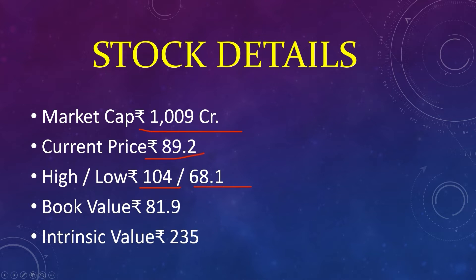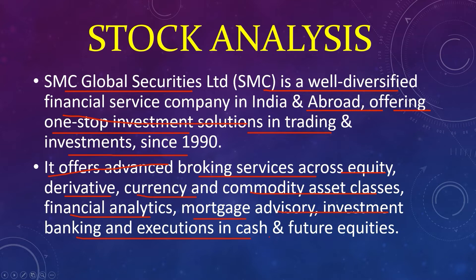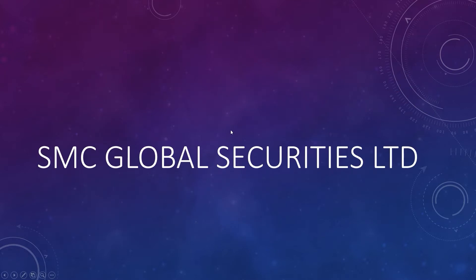The seventh stock: market capital 1,009 crores, current price 89, high 104, low 68, book value 81, intrinsic value 235. SMC Global Securities Limited is a well-diversified financial services company in India and abroad, offering one-stop investment solutions in trading and investment since 1990. It offers advanced broking services across equity, derivative, currency, and commodities asset classes, financial analytics, mortgage advisory, investment banking, and execution in cash and futures equities.